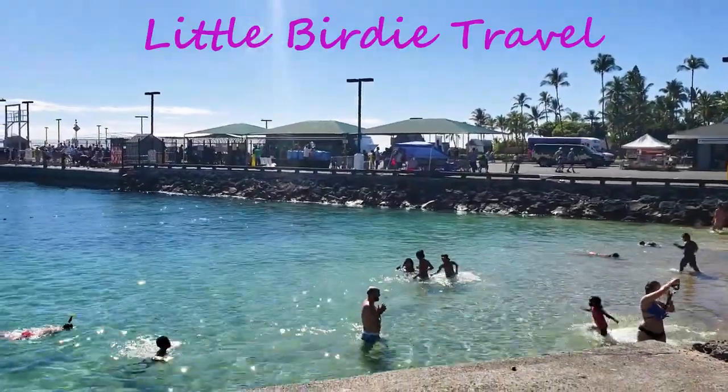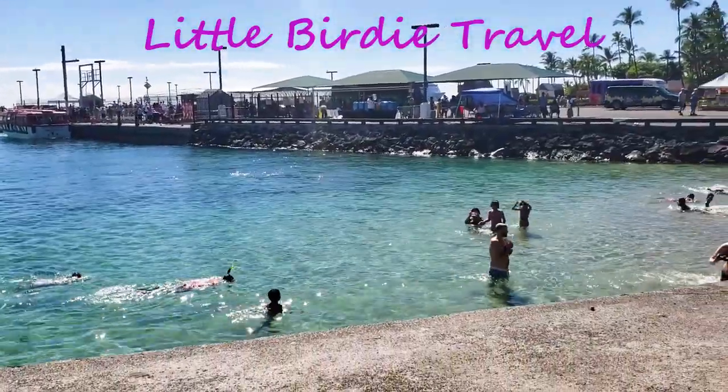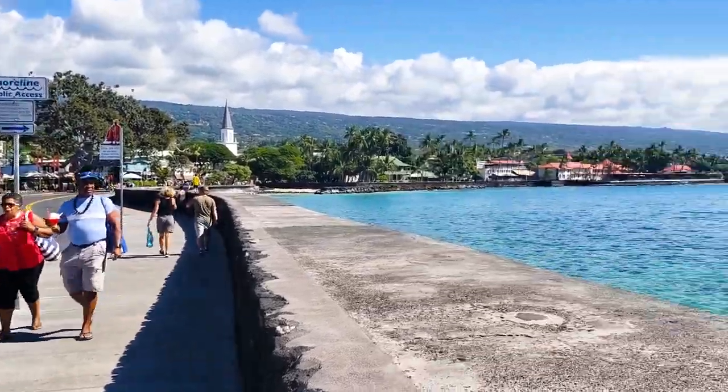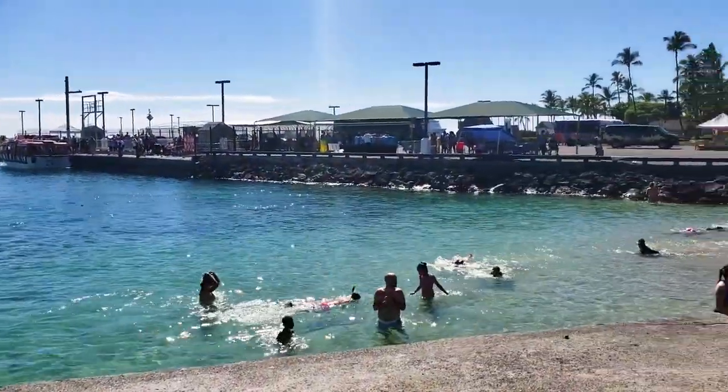The cruise ship is just behind the pier and the tenders will take you and drop you off here at the Kona pier. As you can see, this is Kona downtown and really if you don't want to book a tour, everything you need is right here.